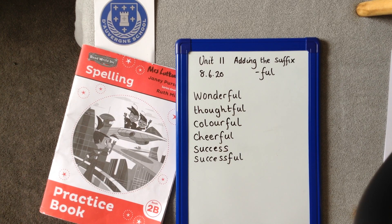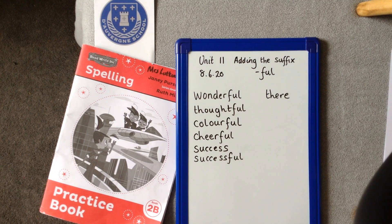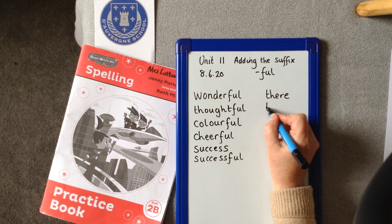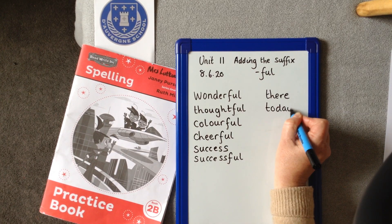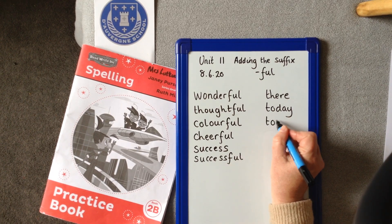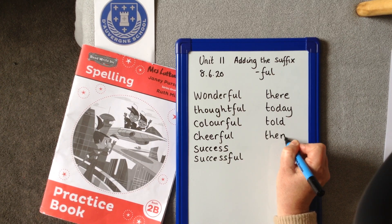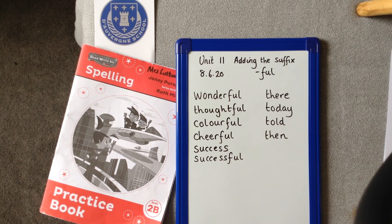Here are our common exception words. THERE, as in over there. HERE. TODAY. TOLD. And THEN. Again, fairly simple ones this week, guys.